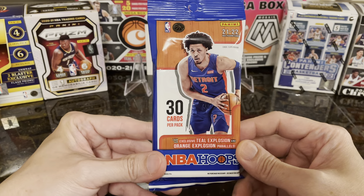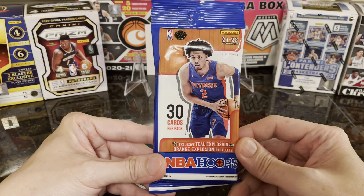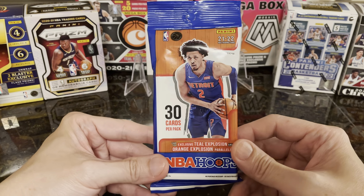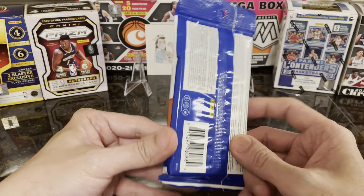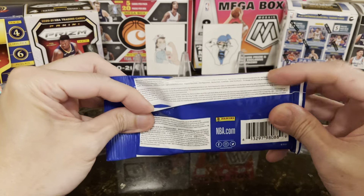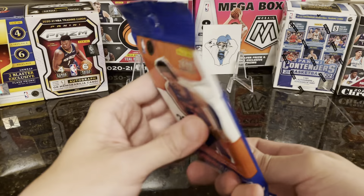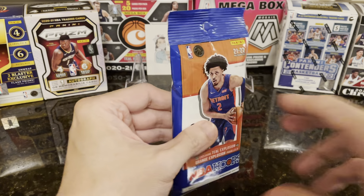Hello everyone, we are opening a fat pack of NBA Hoops 2021 to 2022, looking for top rookies. There are a lot of them in this year, so let's see what we can get.